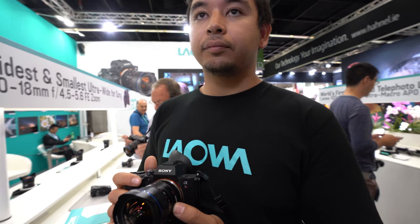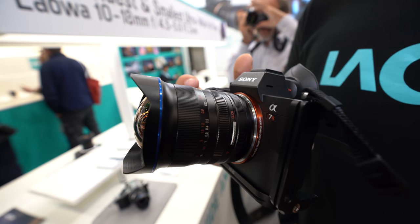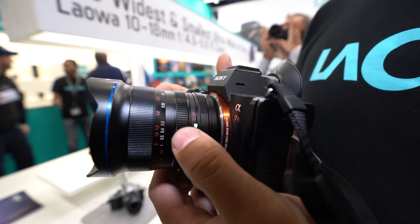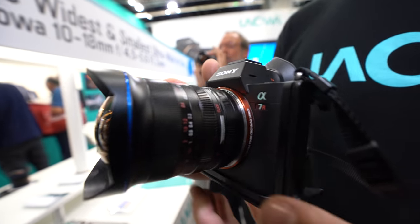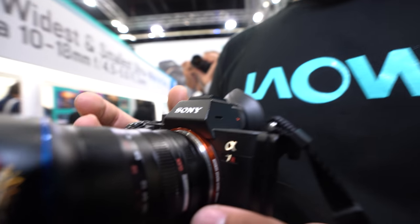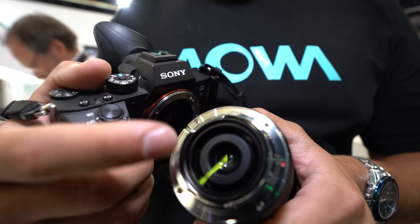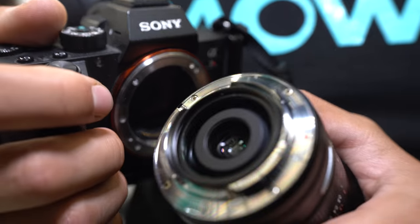So what's the special thing about Laowa? We like to create lenses that are unique — ones that other manufacturers don't have, and if they do, we like to make it a little bit different, with features they don't offer. So this lens actually has a 37mm filter thread in the rear of the lens, located just there, and you can screw on ND filters.